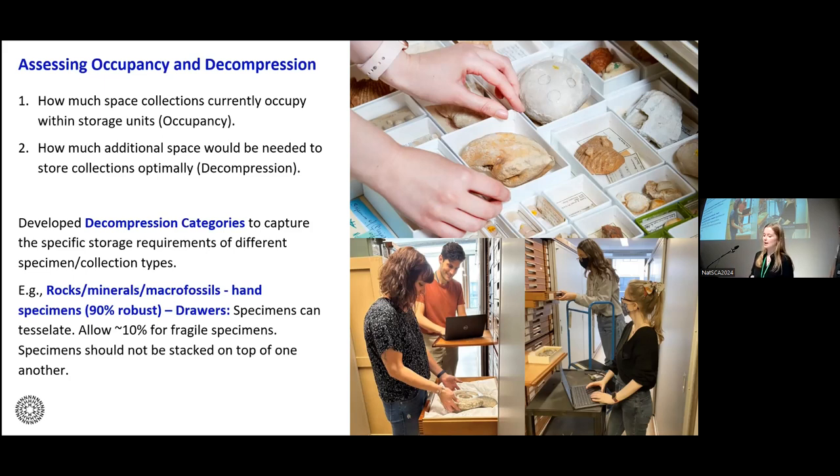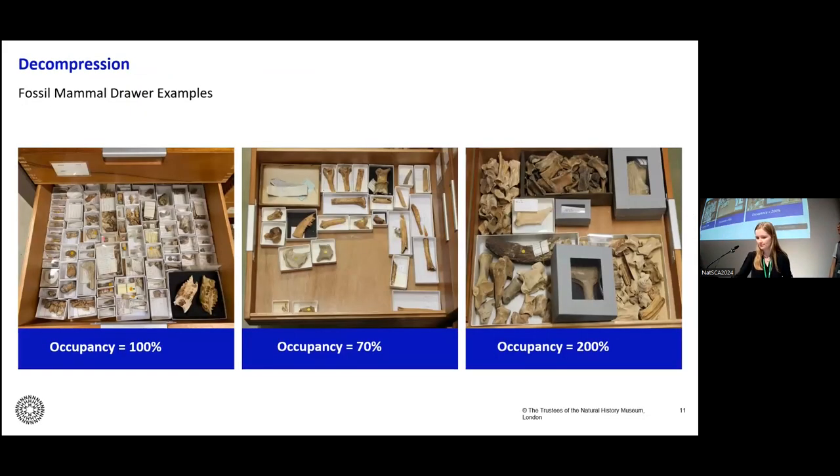For example, the decompression category on screen — rocks, minerals, macro fossils, and specimens 90% robust — means that specimens can tessellate within drawers and can touch, however they should not be stacked on top of one another. Here are some examples of drawer occupancies: the first drawer is at 100% — specimens aren't crowded but you can't add anything else; the next has around 30% space available at 70% occupancy; and finally the last is quite a crowded drawer with things on top of each other, assessed as needing around one more drawer's worth of space to be stored optimally.